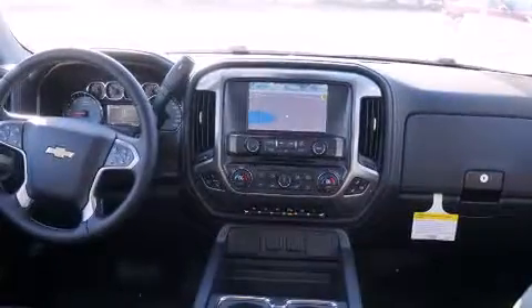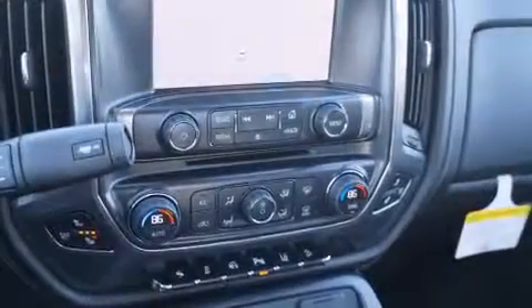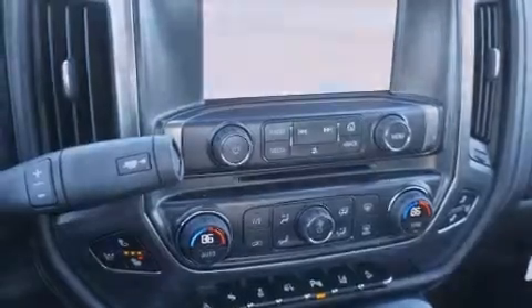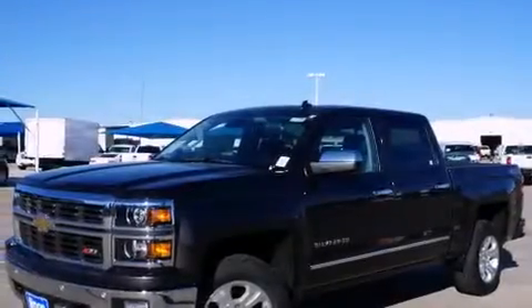Alloy wheels and power-adjustable gas and brake pedals enable you to change their height and distance to fit your body, rather than you fit to their positions. Memory settings for the driver's seat positions allow you to recall your favorite position with the push of one button.